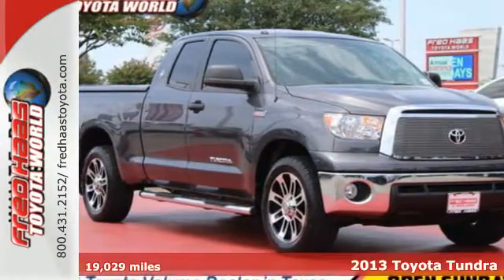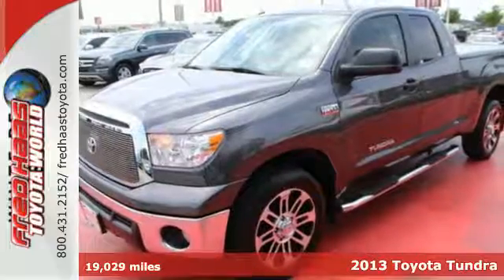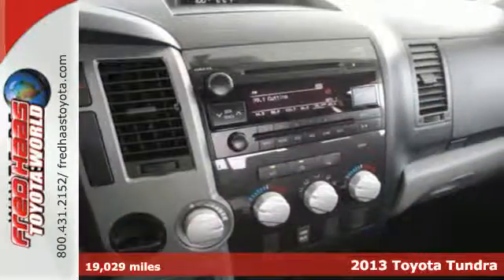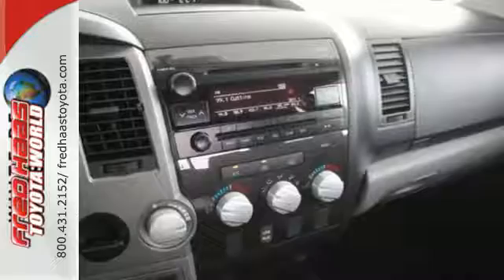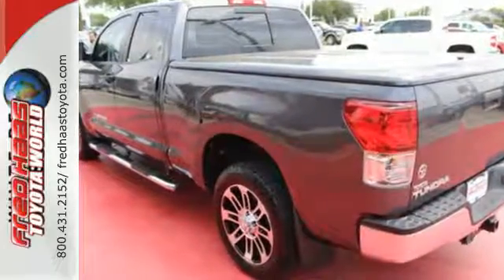It's a 2013 Toyota Tundra! This is a well-outfitted pickup with a comfortable cabin. The visibility from the driver's seat is excellent. It comes equipped with heated mirrors, a CD player, and a low-tire pressure warning.